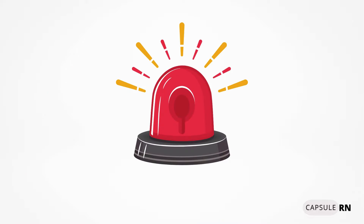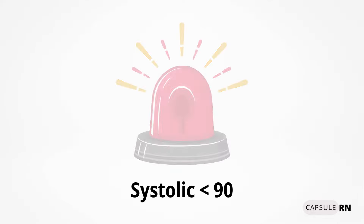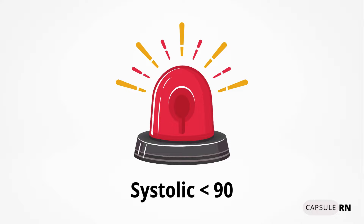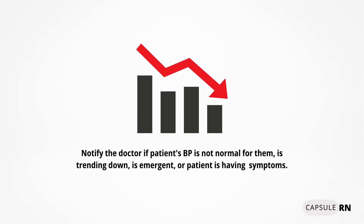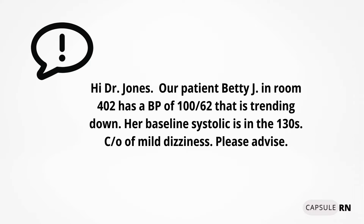What blood pressure is too low for an adult patient? Hypotension is a systolic blood pressure of less than 90. However, we don't want to wait until the patient is at 90 or below. We want to look at trends, and if they're trending down toward 100 and lower, we should be proactive, notify the doctor, and address it ahead of time.